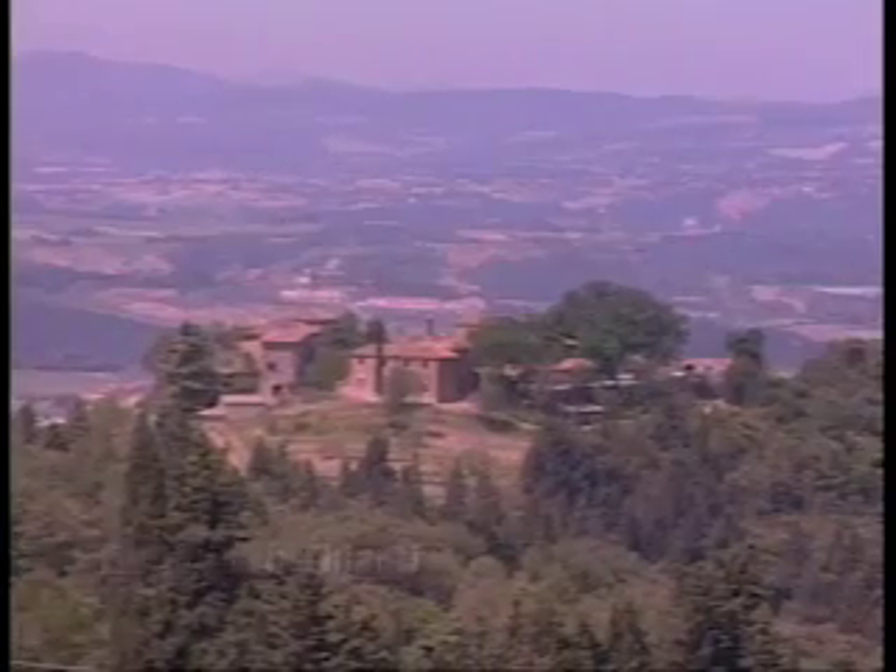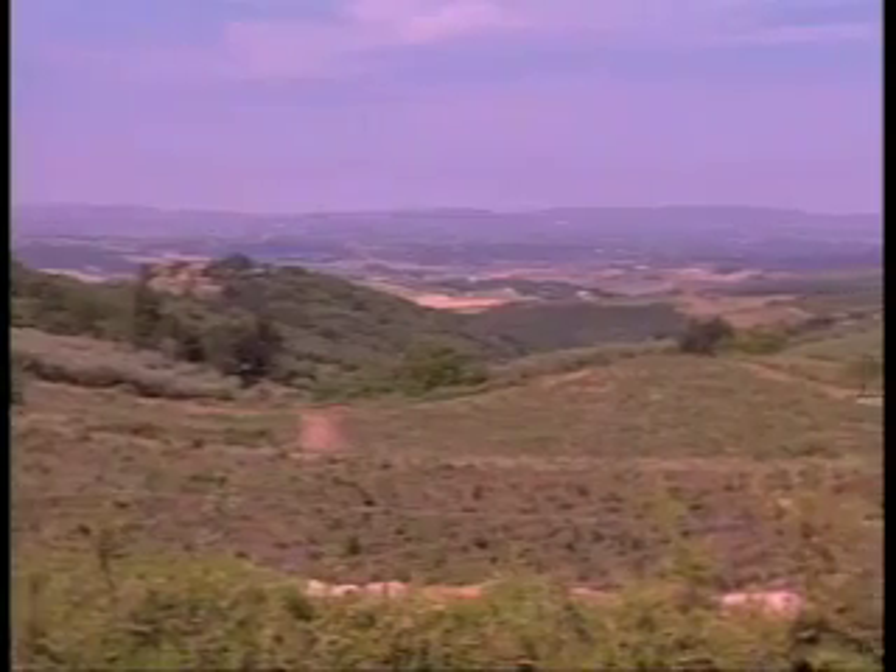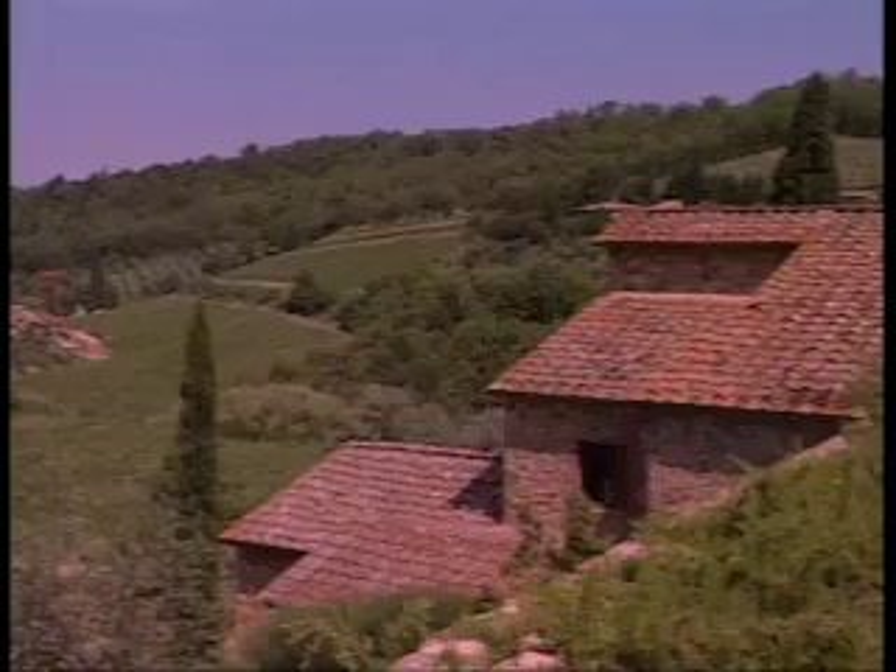We are in Castellina in Chianti, in the heart of Chianti, in the property called Castellare. As you can see, you have 360 degrees of Chianti all around — vineyards, woods, and a beautiful construction.